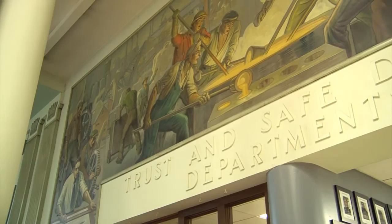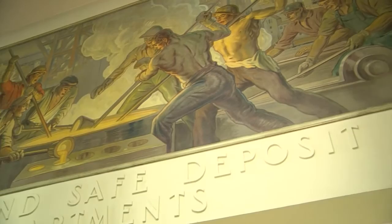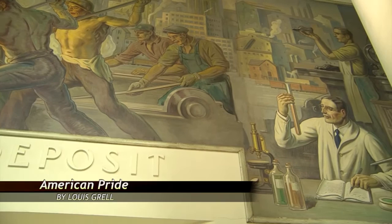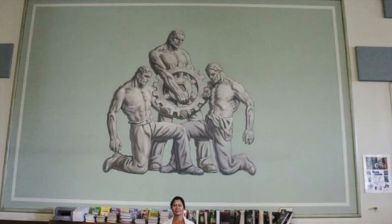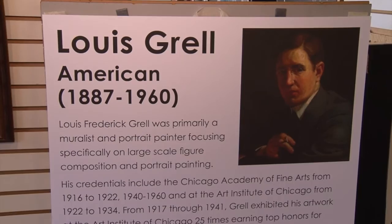David Bartels pointed us to two Depression-era murals in the former Manufacturers Bank and Trust in Soulard. The building now houses the Lift for Life Academy. This one, called American Pride, and this one, Steel Men, were intended to reassure bank employees and customers that better economic times lay ahead. The Lewis Grell Foundation is trying to locate as many of the artist's works as possible to maintain a cultural legacy of which St. Louis is a beneficiary.